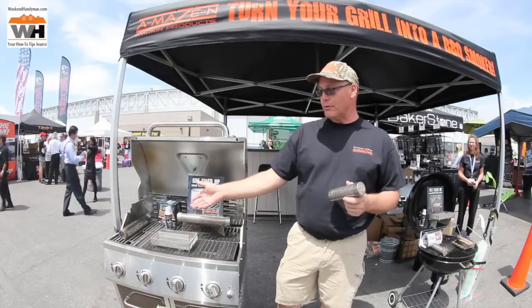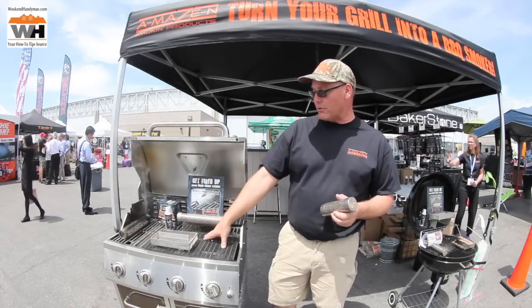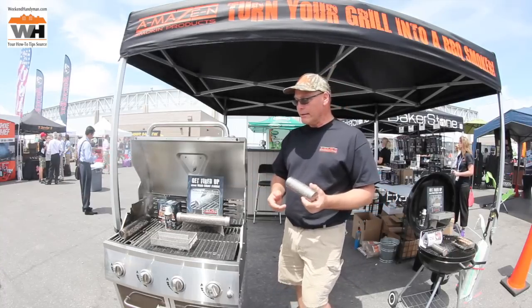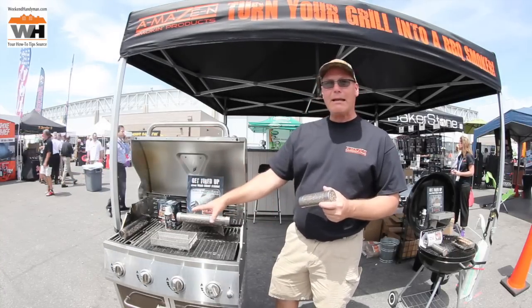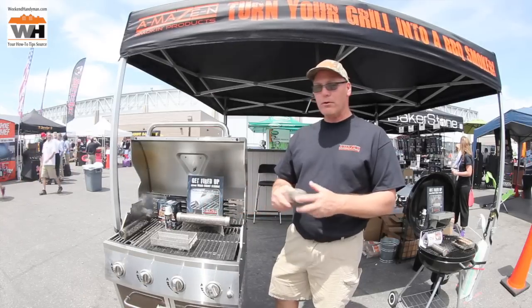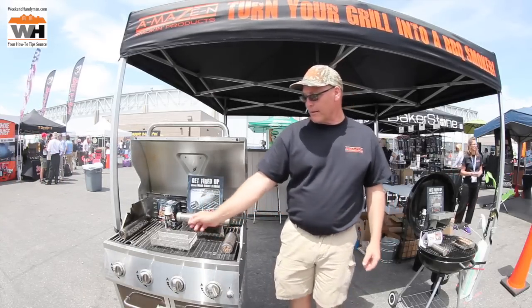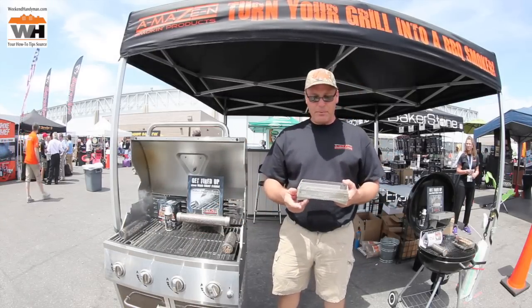It's an easy and effective way to convert a gas grill into a smoker. Since this unit is independent of the heat source, meaning we do not need the grill running for this smoker to work, we can use it for cold smoking, or use it to supplement smoke with the heat on for hot smoking. Either way, it will work with this tube smoker.